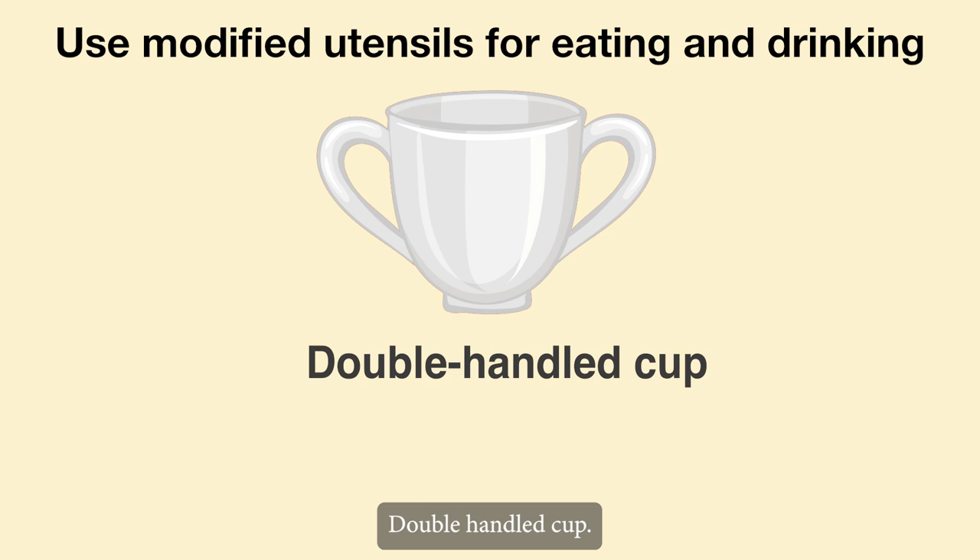Double-handled cup. This is appropriate for clients with poor grip, because the extra handle provides stability.